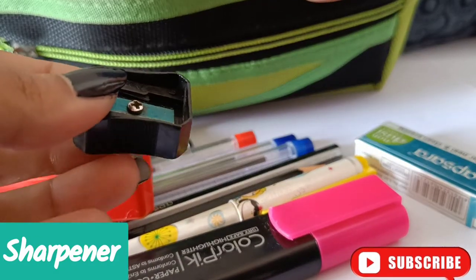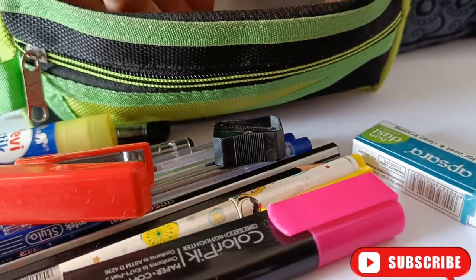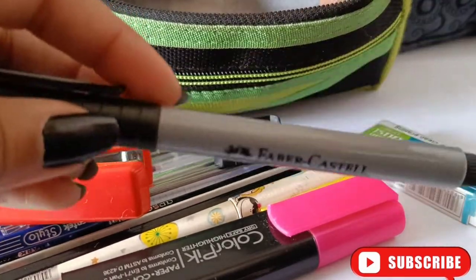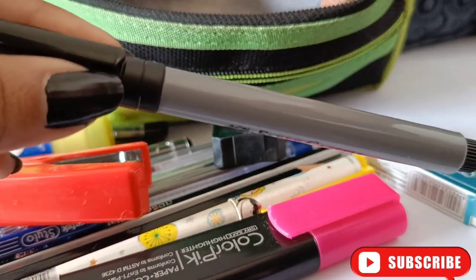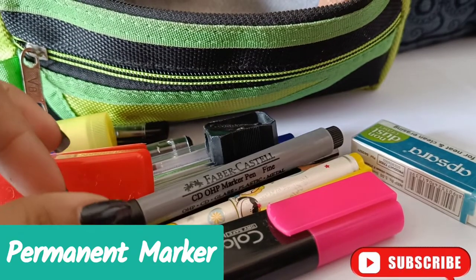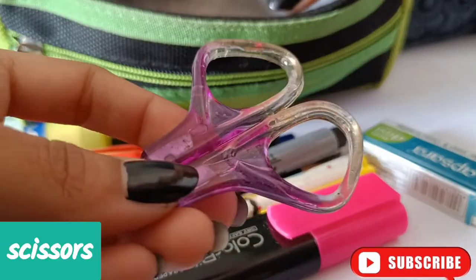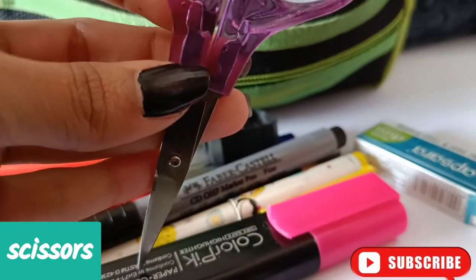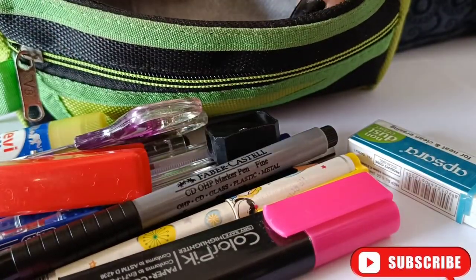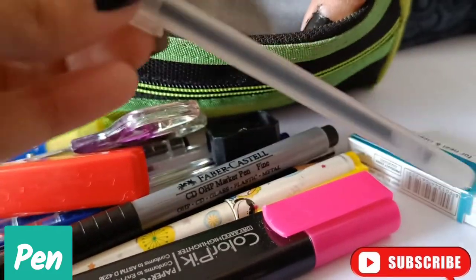Next I have a sharp knife. Then I have a permanent marker — not an essential but I like to keep it. Then I have a scissor. Then I have one use-and-throw paint.